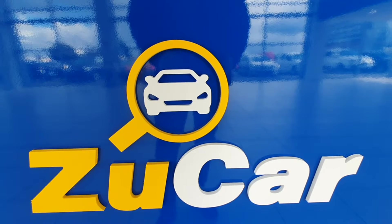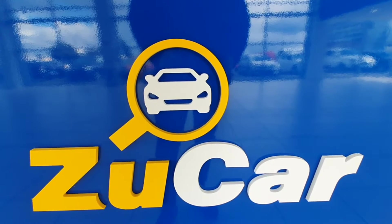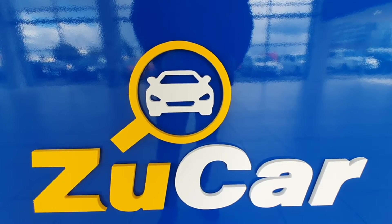Hi and welcome to ZooCarHome with many pre-loved cars and hopefully the right one for you. Today we'll be taking a look at a gorgeous Nissan Qashqai.